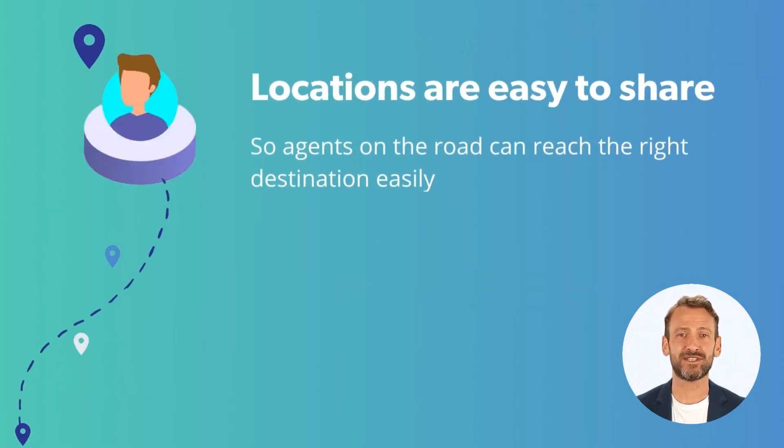Locations are easy to share, so agents on the road can reach the right destination easily and customers can find a physical store or office in a convenient way.